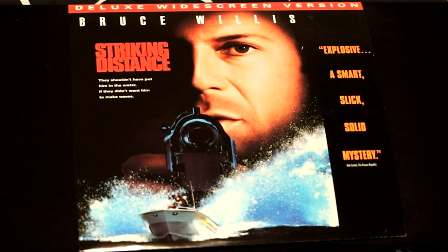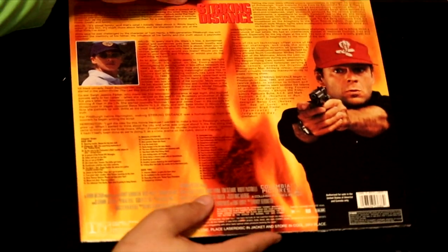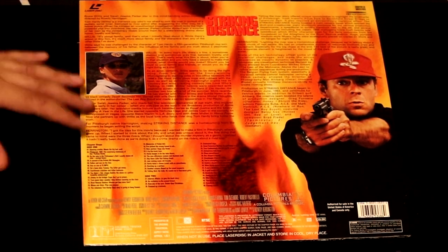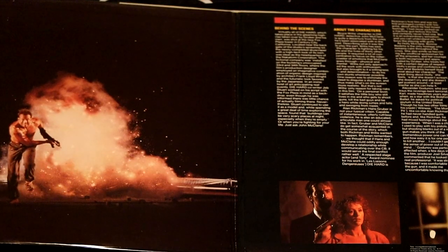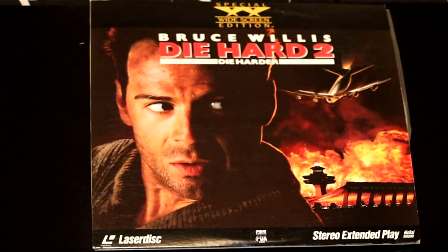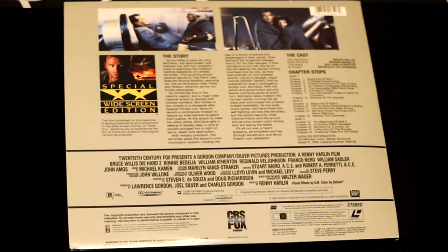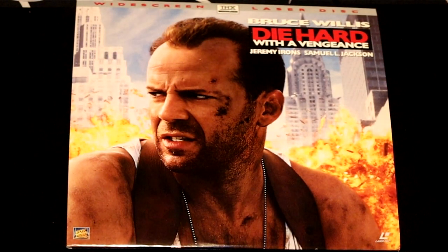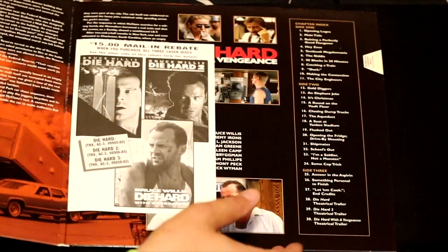Getting down to the last couple, folks. Here we have Bruce Willis in Striking Distance — another action film. Magnificent back cover. Here's Bruce Willis in one of his famous roles, Die Hard — opens up to see a scene of Bruce Willis on the rooftop. Remember when he had to walk through the glass? Yep, it's in this movie. Sequel to Die Hard — Die Hard 2: Die Harder. This is the special widescreen edition. And Die Hard with a Vengeance — Samuel L. Jackson is in this one.